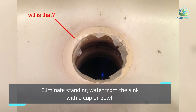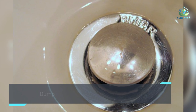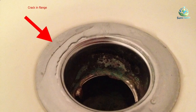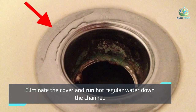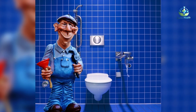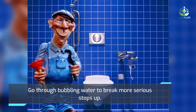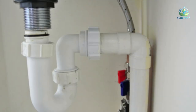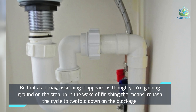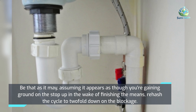Remove standing water from the sink with a cup or bowl, then pour one cup of white vinegar into the drain opening. Remove the cover and run hot water down the drain. Use boiling water to break up more serious clogs. If it seems like you're making progress on the clog after completing the steps, repeat the cycle to double down on the blockage.